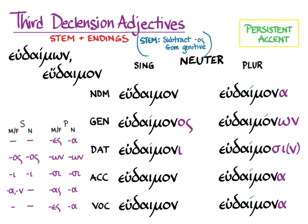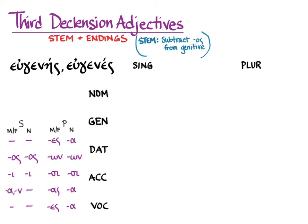Those are fairly easy — not a whole lot to trouble you once you know how to form the genitive singular and what your stem is. Our next kind of third declension adjective is the type eugenēs, eugenēs.